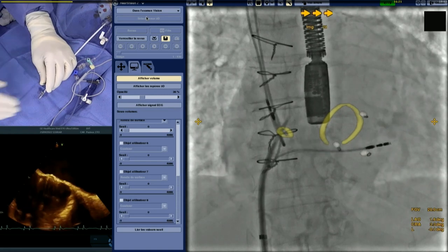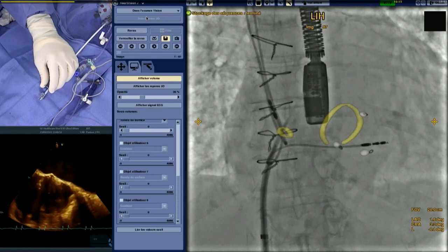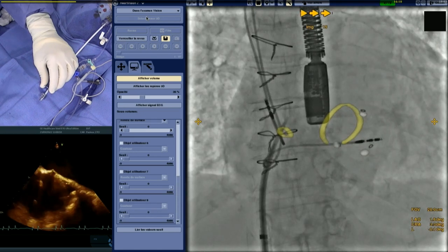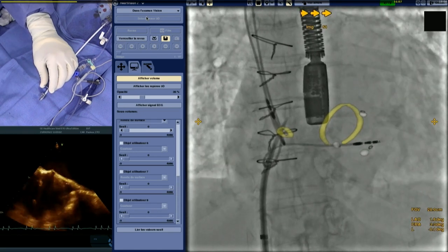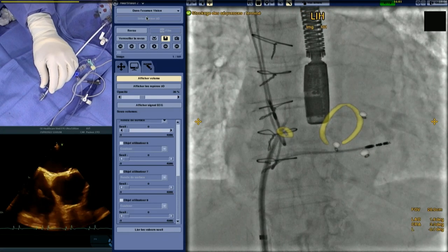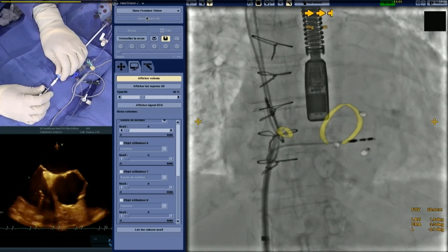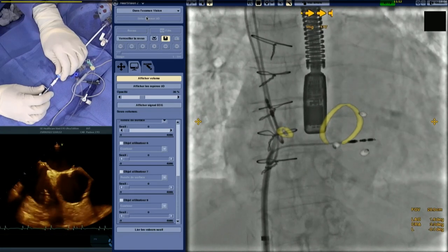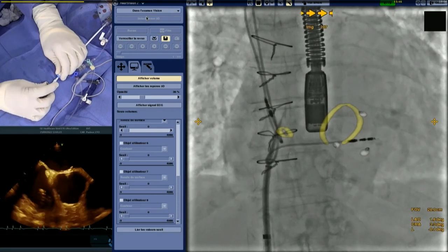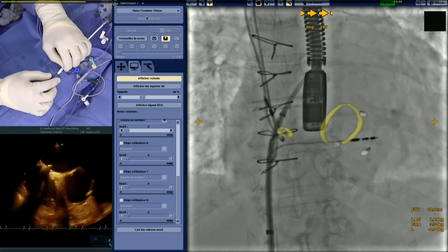We are close to the fusion-targeted location. Simultaneously, the TEE bicaval view shows a quite inferior position — that is good. We may go a little more posterior. The correlation between CT fusion imaging and actual position is quite predictive in guiding you toward the appropriate location. The puncture has been done.